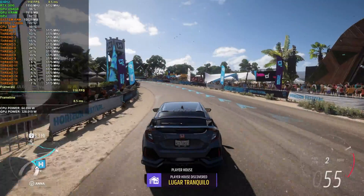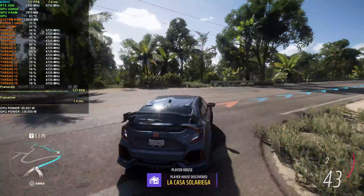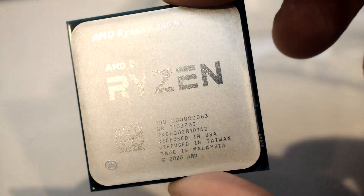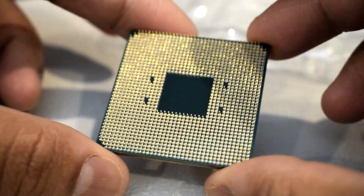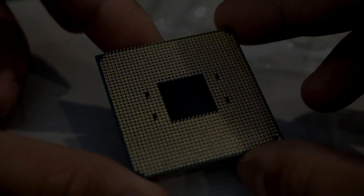The Ryzen 7 5800X is an excellent 8-core CPU on the market right now. It delivers impeccable gaming performance and also does well in productivity apps. However, early pricing issues aside, if there was one area that deterred customers from picking up this chip, it was due to the hot temps and high power consumption. I'm here to tell you that there is a way to lower temps and power without sacrificing gaming performance. Let's discuss that in this video.